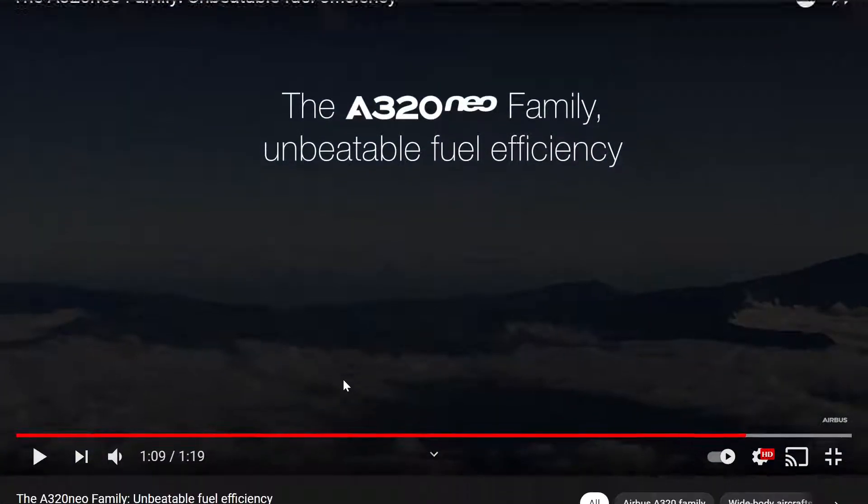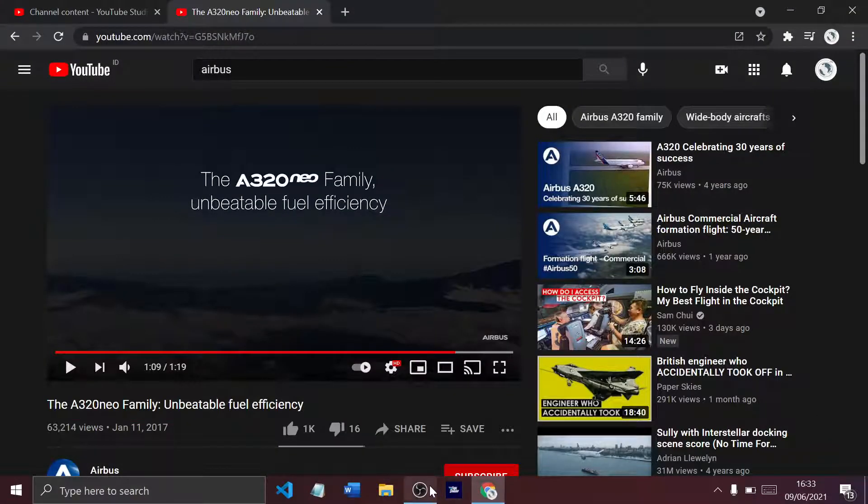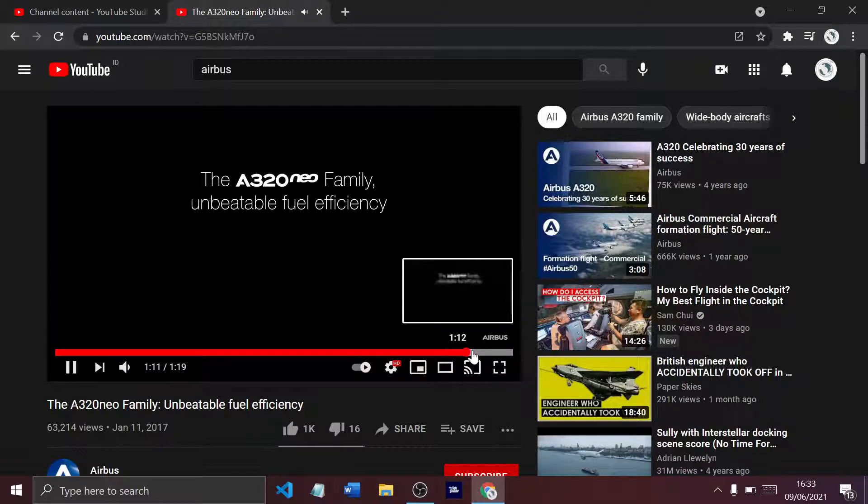The A320 Neo family — unbeatable fuel efficiency. Nice trailer you got there, and we've only racked up two wins in six seconds. So let me tell you a bit about it, I guess — not just an outro.